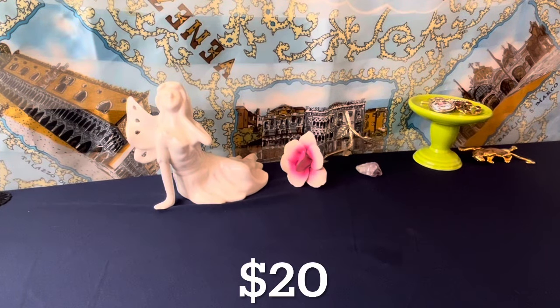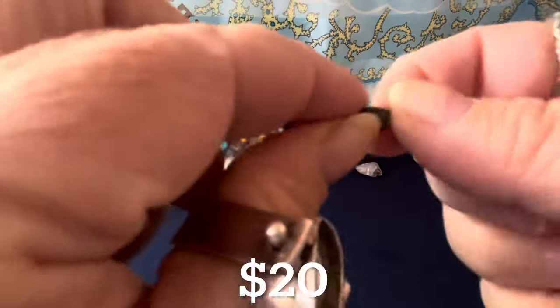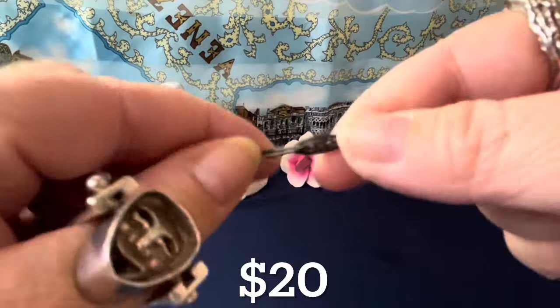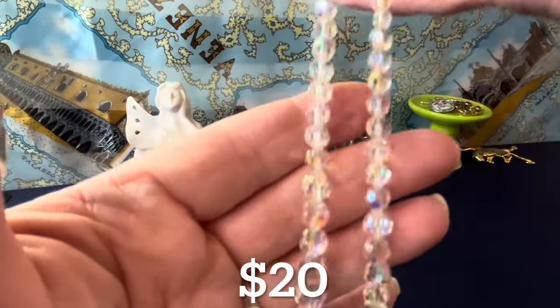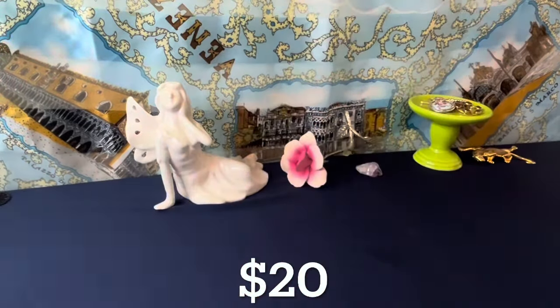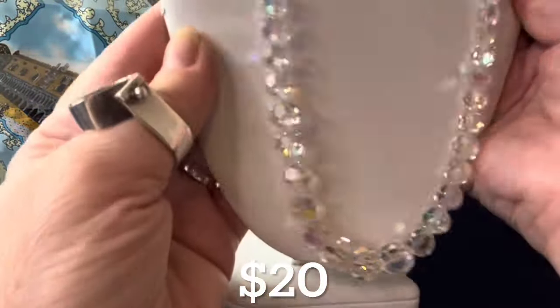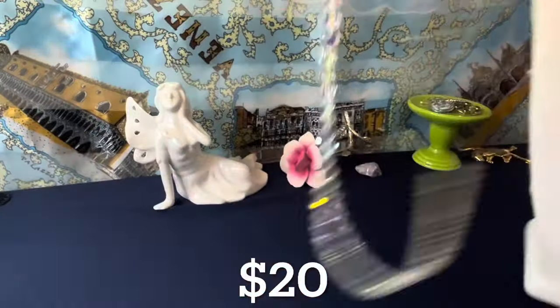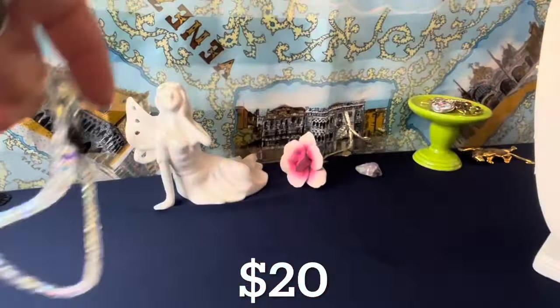Now for the $20 items. I have this beautiful one — it's rather beautiful actually. Look at this — that's sterling, I believe. It has a pearl clasp and these are graduated in size, beautiful AB crystal. This is a nice long one. It's $20 — let me give you a length. It's a very lovely 25 inches, so probably 26 with the opening. Look how lovely that is. That's $20 today.